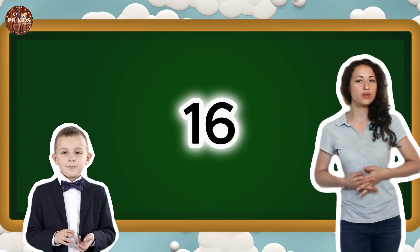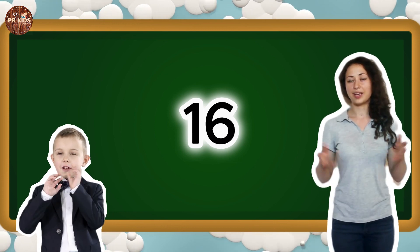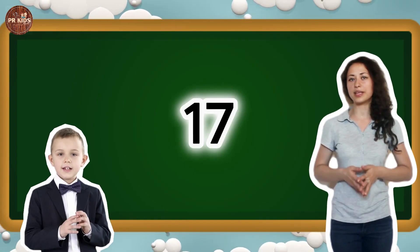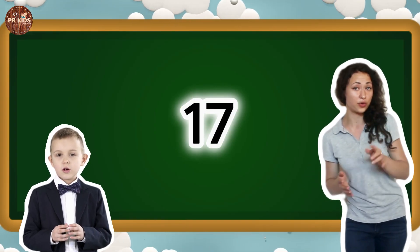Here's number 16. Can you say 16? 16. Let's hop like kangaroos 16 times. This is number 17. Can you say 17? 17.